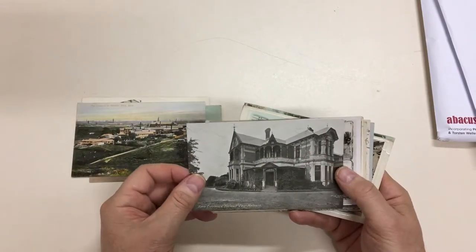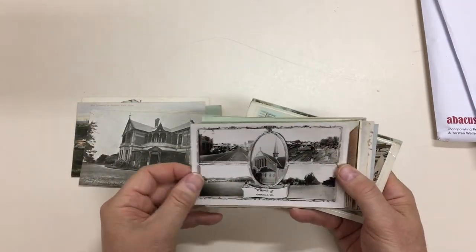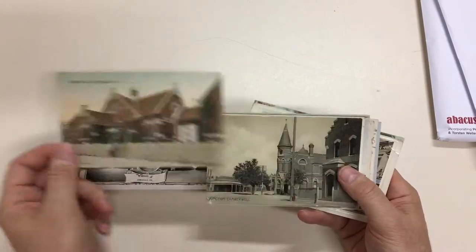Main entrance, Corowa. East Malvern, which is now a girls' school. Views of Armidale. Baptist Church at Armidale, which is still there.